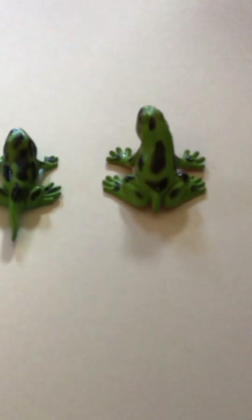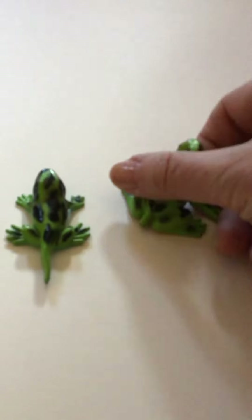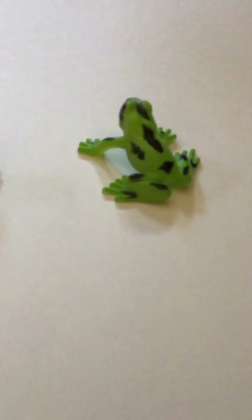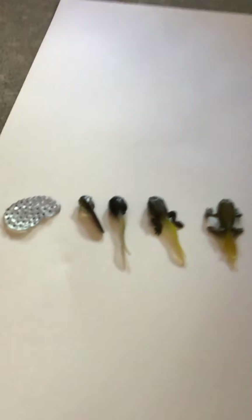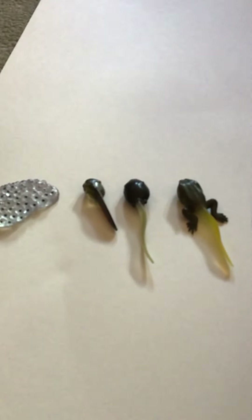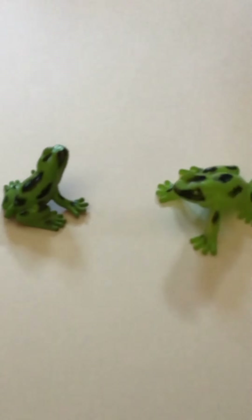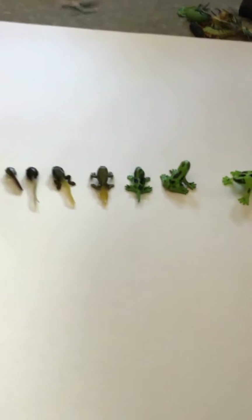Now the tail's almost gone and he's almost looking like a frog — he's got a tiny little tail. And pretty soon the tail is gone and he's changed from a little tadpole into a frog! He can hop out of the water now and catch bugs and have fun hopping around. Egg, little tadpole, back legs, front legs, tail getting smaller and smaller, frog growing bigger — ta-da! Ribbit, ribbit. And that's how a little frog is born.